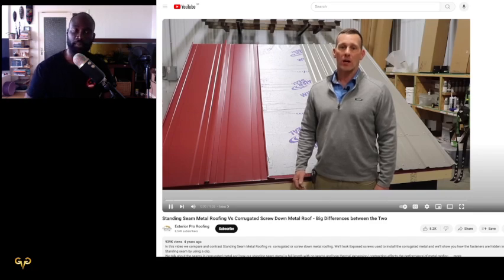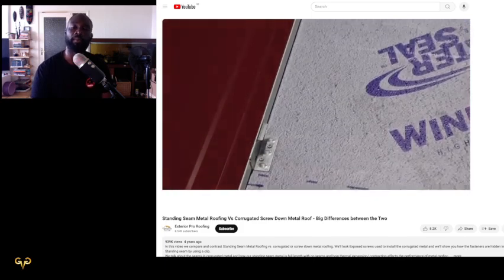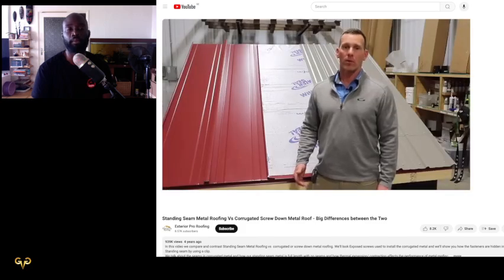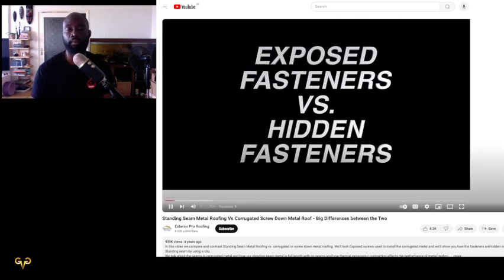All metal roofing is not created equal. In this video we're going to look at five major differences between standing seam metal roofing and corrugated or screw-down metal roofing so that you can make a good decision on what's the right product for your upcoming project.